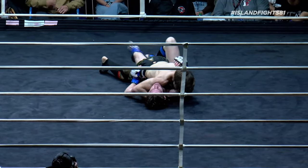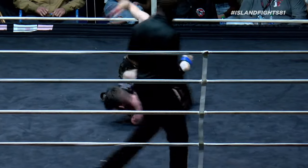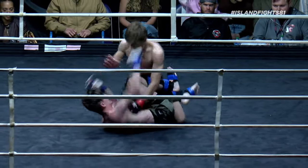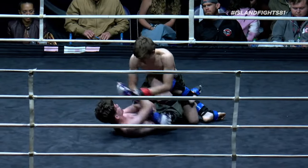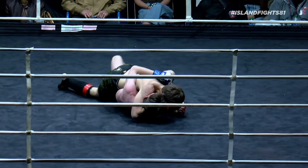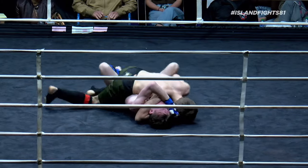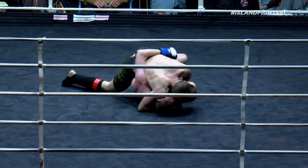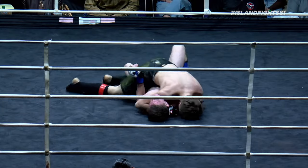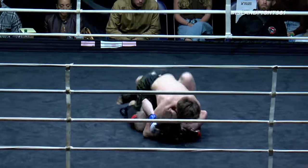Look at that — sitting on top heavy and posting. I talked about this earlier: instead of grabbing the head, you post on the head. This kid is so technical and so advanced for his age. He's going to look for a Kimura or a submission, or utilize it to keep striking, keep ground-and-pounding, and continue transitioning into a better position.